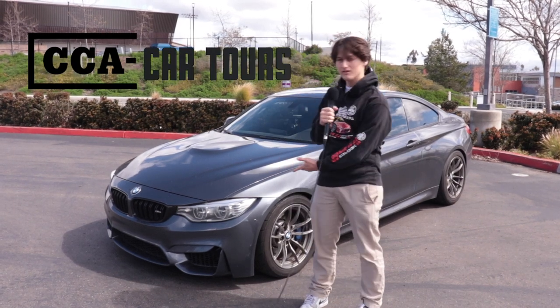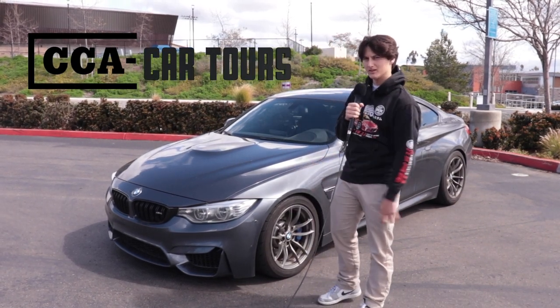Hi, my name is Jake Myron. This is my 2015 BMW M4. Let me show you around.